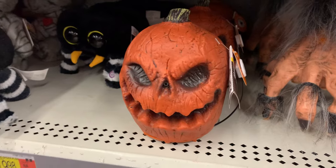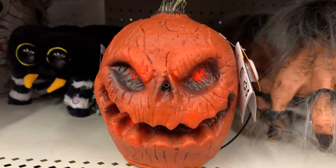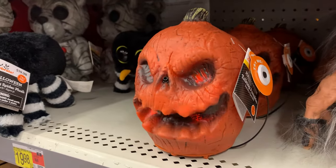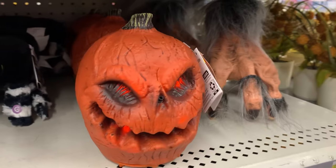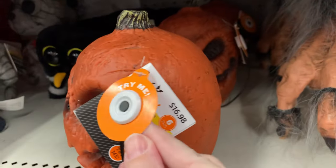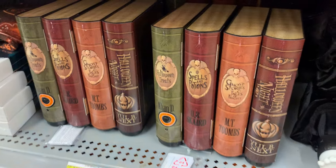Here's a mini spooky pumpkin. That is so creepy the way the whole thing moves when it's talking. I think it's coated in rubber or something — that's how they get that effect. He's priced at $16.98.